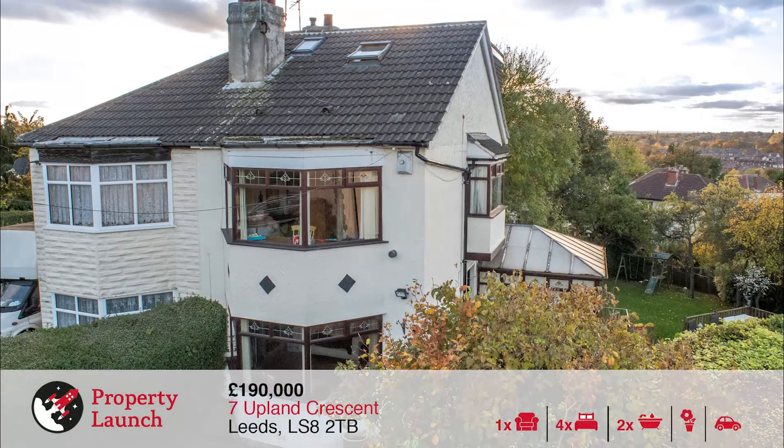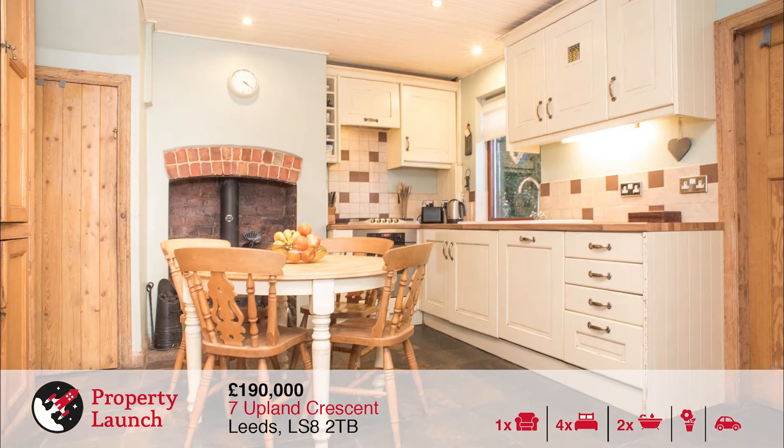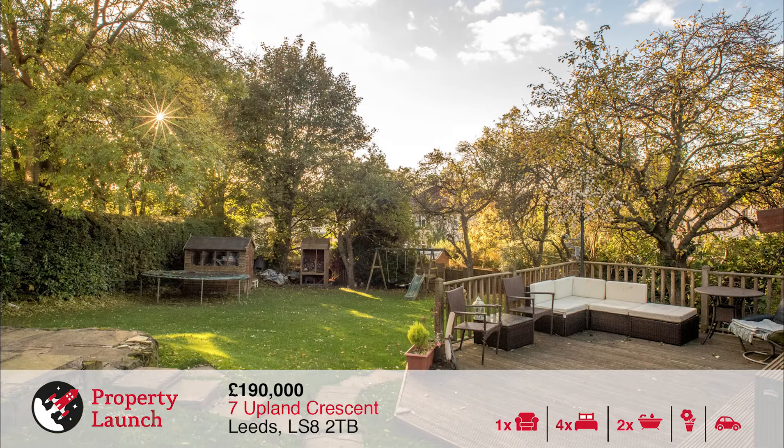The next launch of the day is taking place at number 7 Upland Crescent, which is a four bedroomed property situated near our Oakwood office. This extended four bedroom semi-detached family home with impressive gardens is situated close to good commuter routes and transport links to the city centre. Nearby Oakwood offers a great selection of amenities including a supermarket, bars, restaurants and boutique shops. There is a good selection of schools in the area and lots of scenic parkland walks.